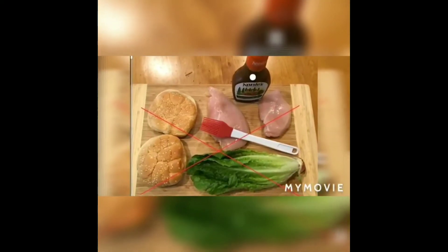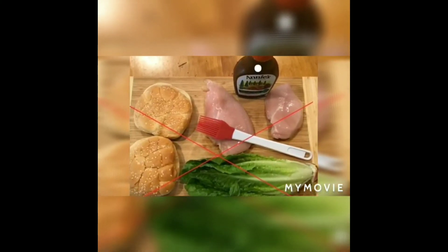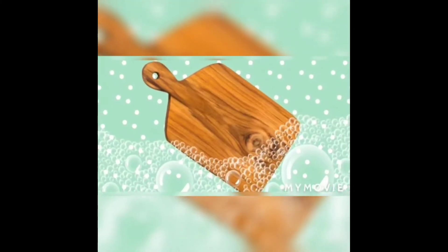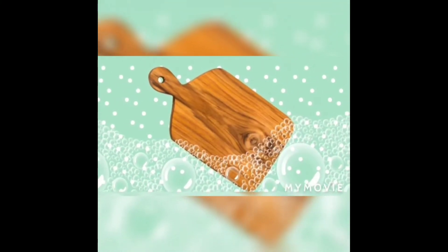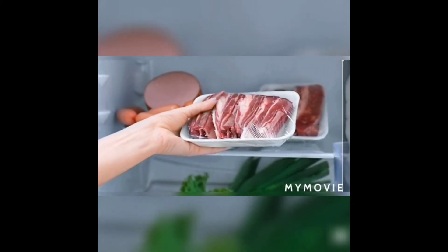Regarding the use of cutting boards for vegetables and non-veg, try to use different cutting boards, or else make sure to disinfect the board after each use.